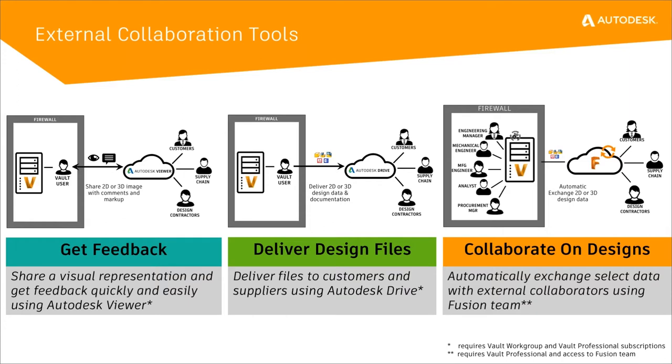The second capability is about a one-time manual share of 2D or 3D design data deliverables with customers and suppliers using Autodesk Drive, putting those into cloud platforms — basically getting all the information out of Vault and sending it on to the third party. The third capability is a bi-directional triggered design data exchange to support external design collaborations with manufacturing suppliers and external consultants. This is new to 2019, and we'll show a video demonstration.